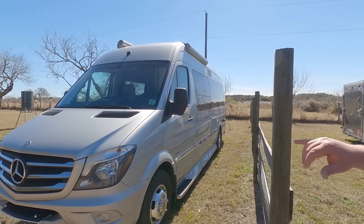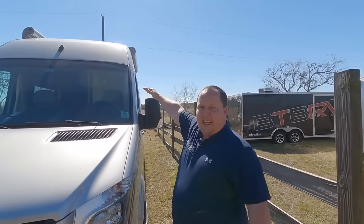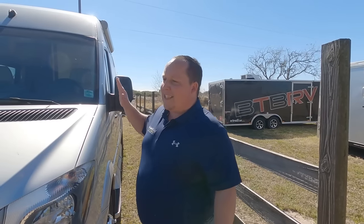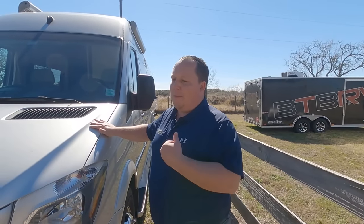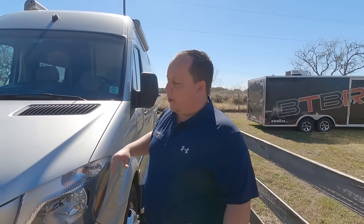A's, B's, and C's: class A's are built on an F53 chassis and look like a bus; a class B is a unibody chassis; and a class C is a cutaway chassis. On YouTube, motorhomes are often called 'B pluses' for the algorithm, but there's technically no such thing — they're class C's. This is the only known true class B unibody chassis motorhome with a slide-out.